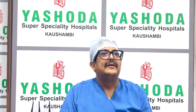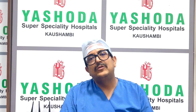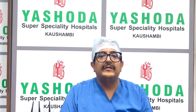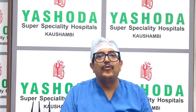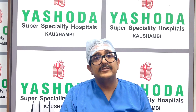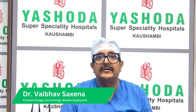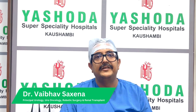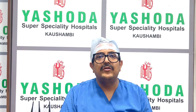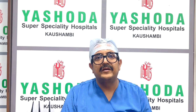A second benefit is that because we do it transperitoneally, the chances of formation of lymphocele — the collection of lymph fluid around the kidney — are lesser in transperitoneal robot-assisted kidney transplant in comparison to conventional recipient kidney transplant surgery. These are the main two benefits which are the add-on advantages of robot-assisted kidney transplant over open conventional surgery.